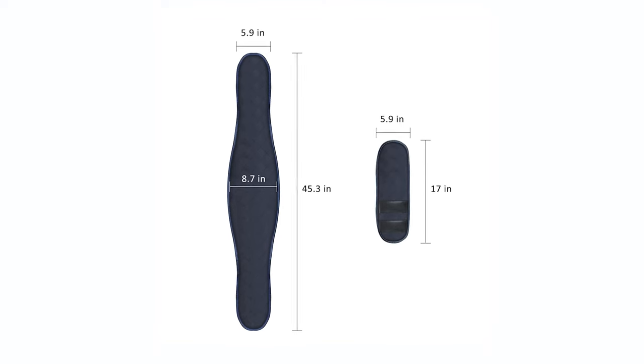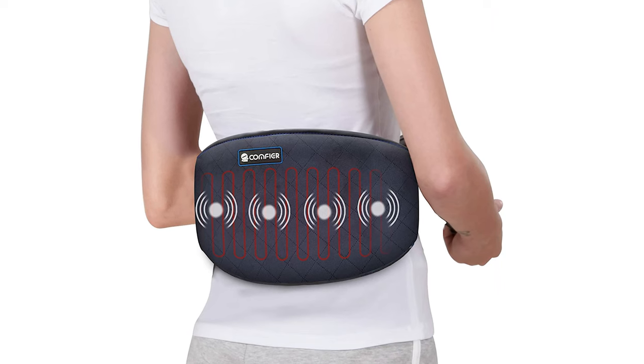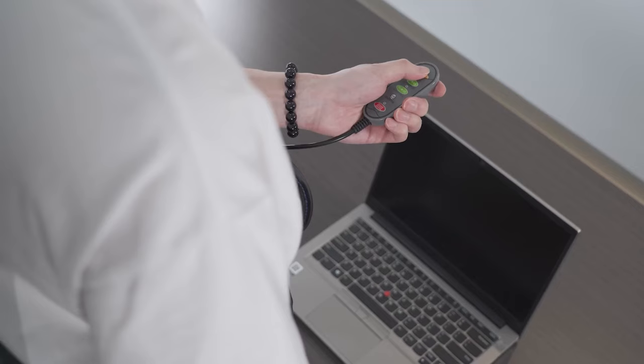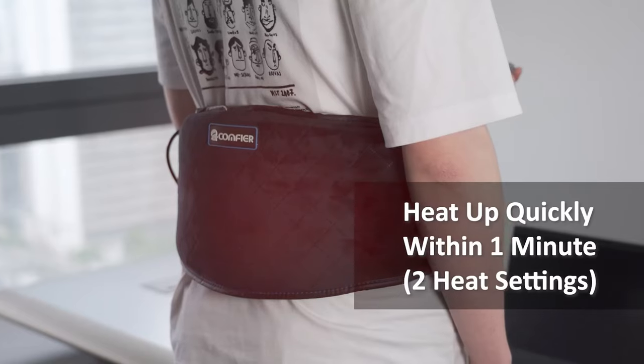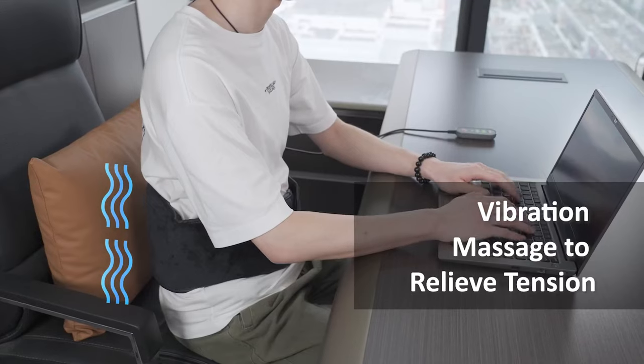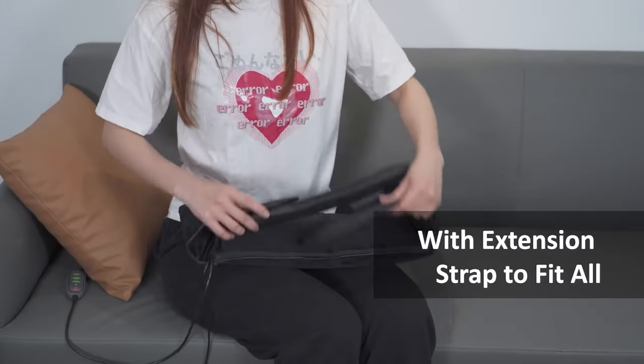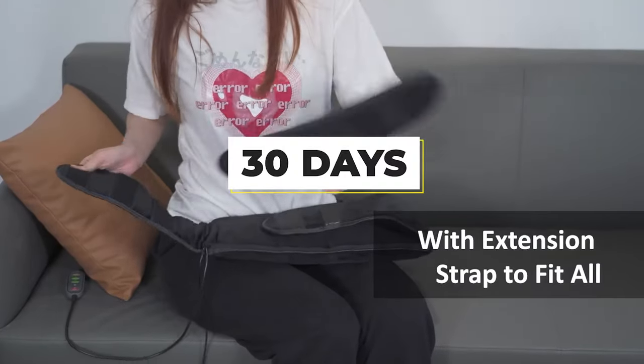It also effectively distributes heat evenly throughout the pad and the two heat levels work well. We did, however, find the belt quite bulky to wear. This could have been avoided if it didn't include all the massage mechanisms. You can always try this product out and if it doesn't work for you, return it for a full refund within 30 days of purchase.